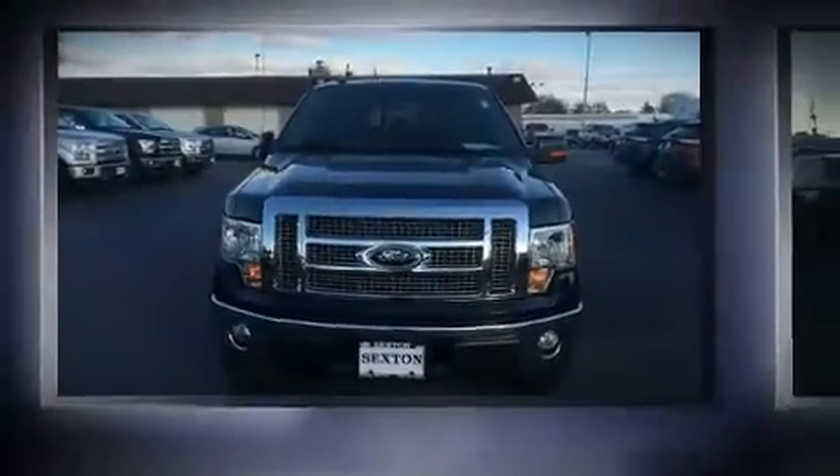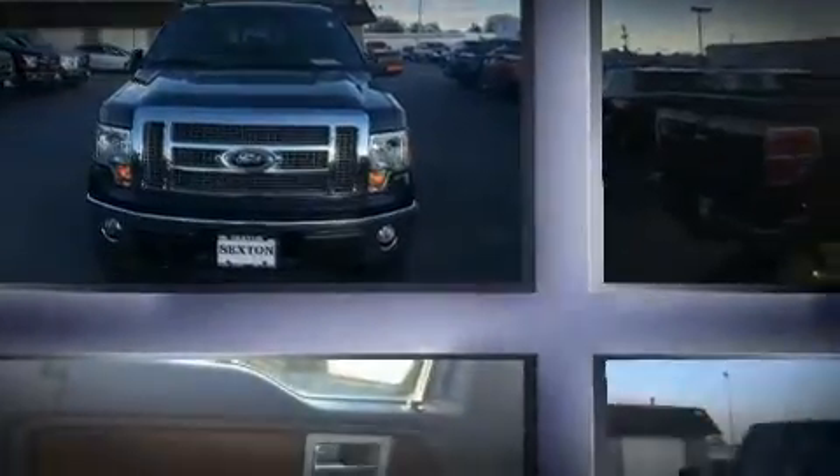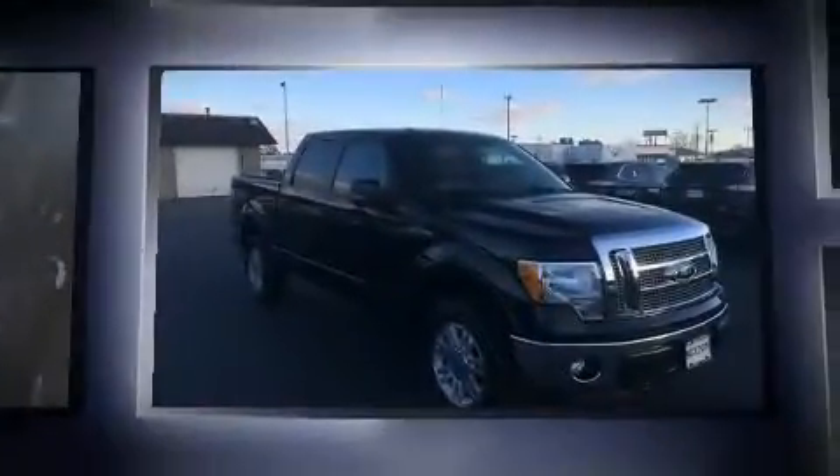Climb inside the 2012 Ford F-150. It features an automatic transmission, 4-wheel drive, and a 5-liter 8-cylinder engine.